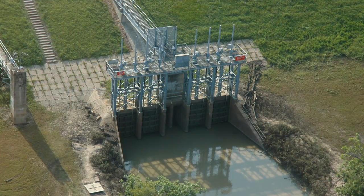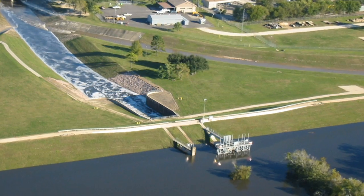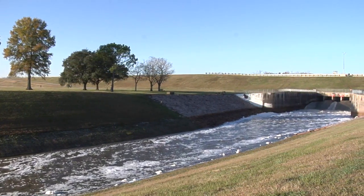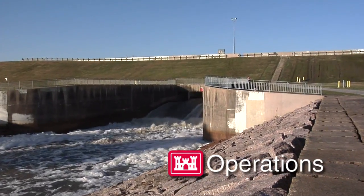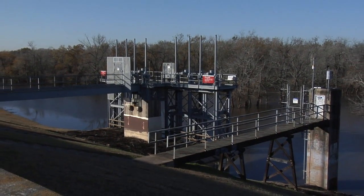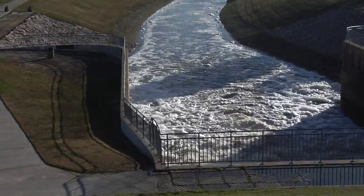With increased development downstream, there have been decreased releases from the reservoirs. With increased development upstream, there have been increased pools, more frequent pools for a longer period of time, forcing quite a bit of change in the way Addicks and Barker are operated and maintained today. Addicks and Barker have protected downtown Houston and the greater metropolitan area, and it is our intent to continue to do just that.